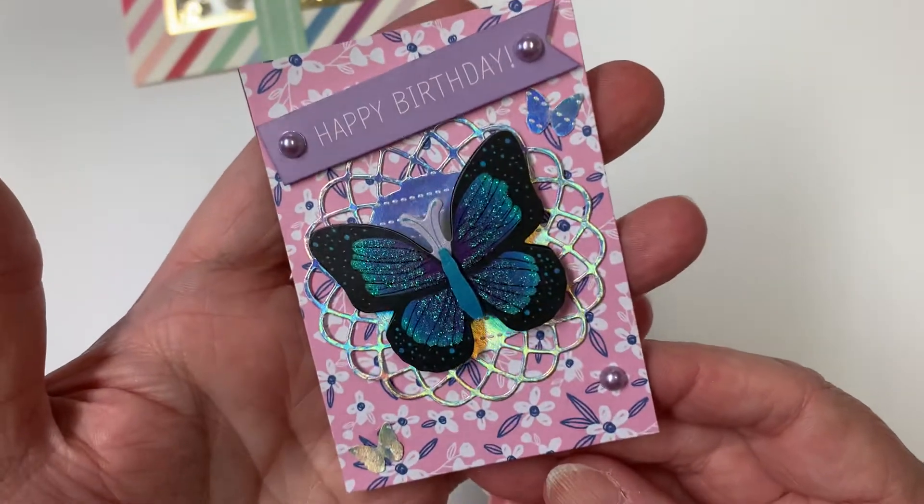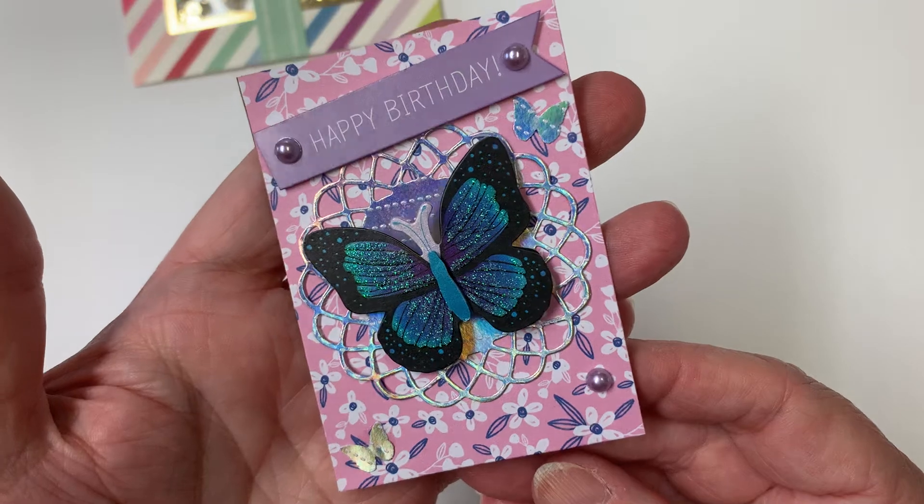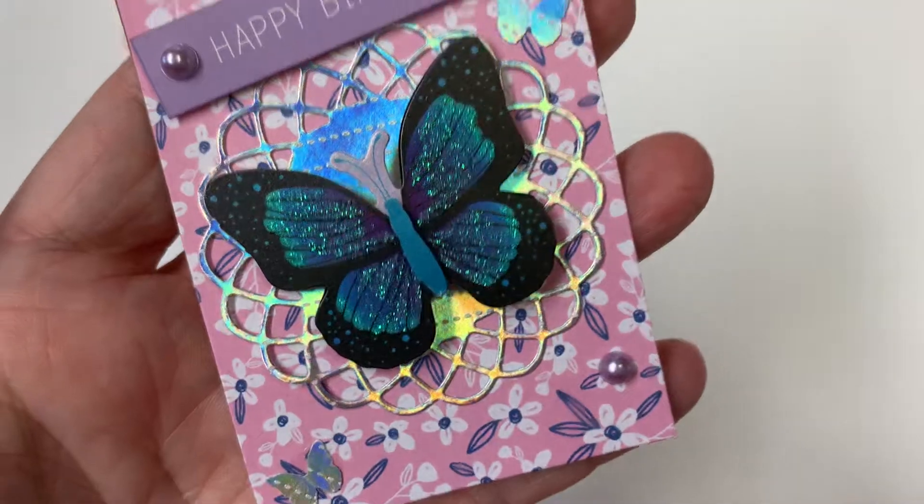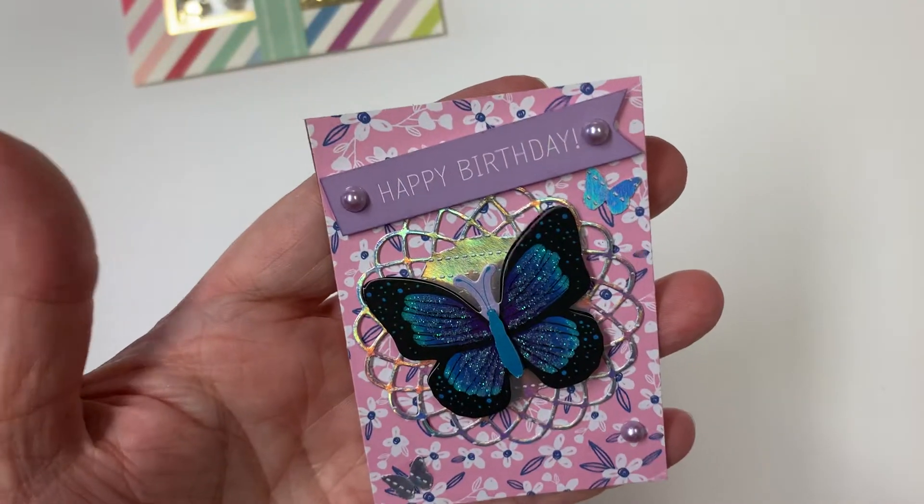The ATC card I'm sending her says 'Happy Birthday,' using these beautiful butterfly stickers that I got from Dollar Tree. I used a punch for these tiny ones right here, and then I used some flatback pearls — and that's my ATC card.